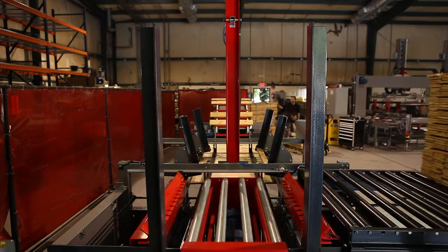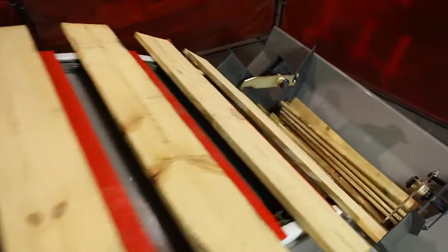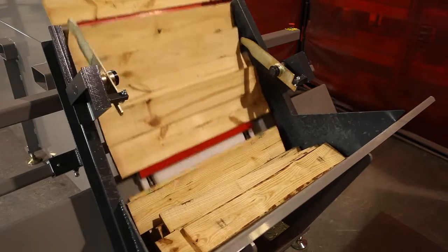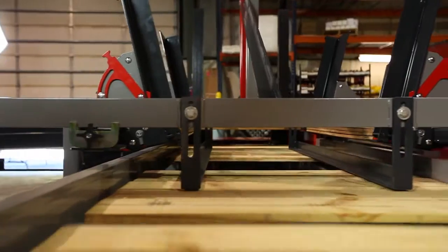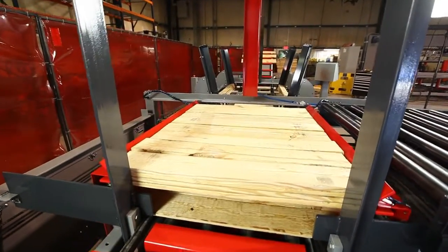The optional unscrambler helps with aligning boards exiting the saw so that there is a consistent feed of boards to your stacker. A grader operator can be positioned on a grading belt before the unscrambler to pull boards that don't meet spec. The short board detection feature on the unscrambler prevents boards of insufficient length from being carried to the in-feed conveyor.